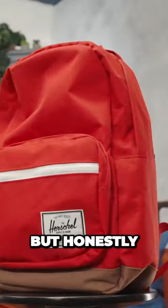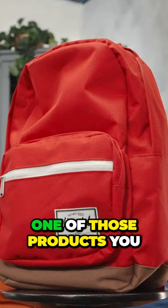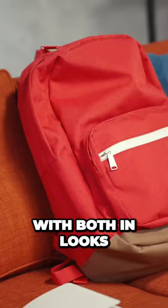Honestly, the Pop Quiz is one of those products you really can't go wrong with, both in looks, functionality, and price.